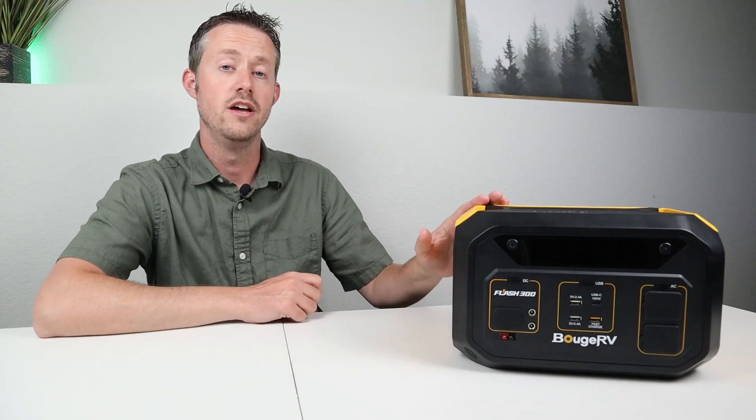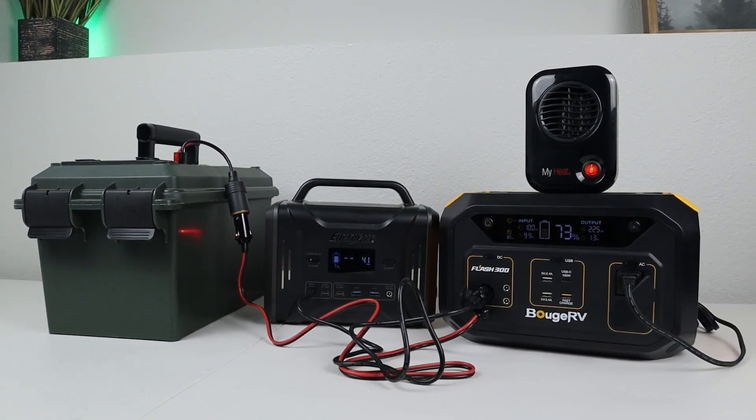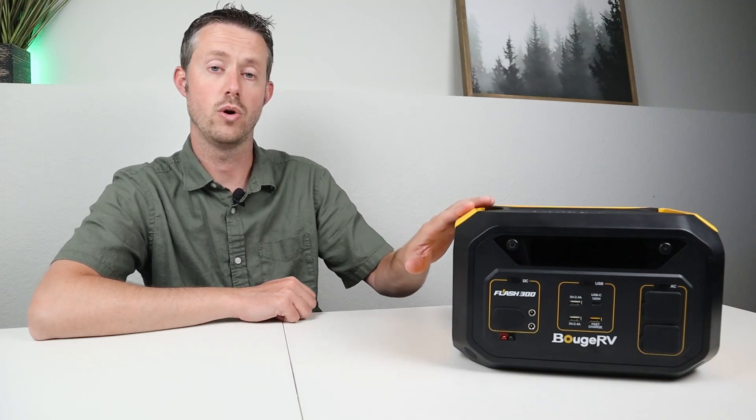Even though this power station doesn't support UPS functionality, it does support pass-through charging — you can have the AC inverter on, DC output on, and charge it all at the same time. This helps extend run times. For example, you could have 200 watts of solar plugged in with a 300-watt load on the power station, and it would last much longer.